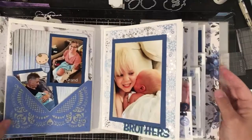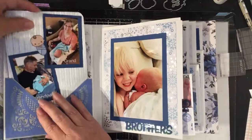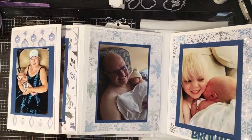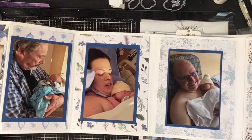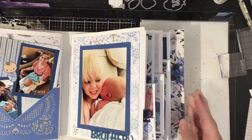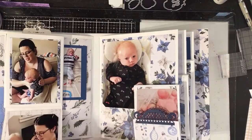It flips out. This has the grandparents on it, slips into the pocket, and then it flips out and flips out. Those are all the first days and first hours of Charlie's life, and this is his brother's first day to meet him.